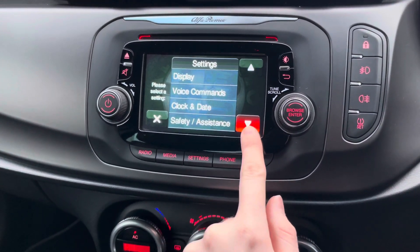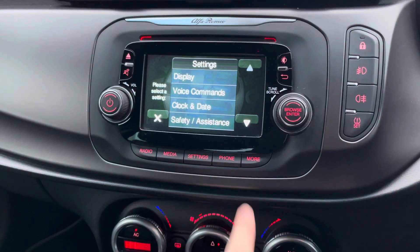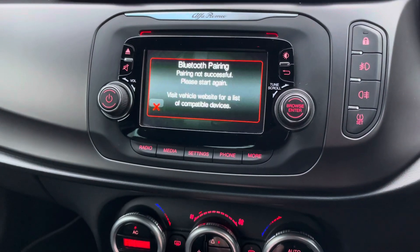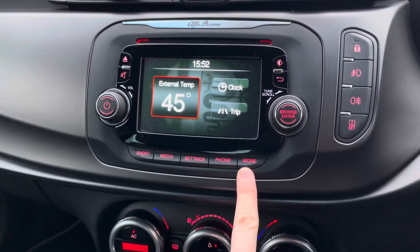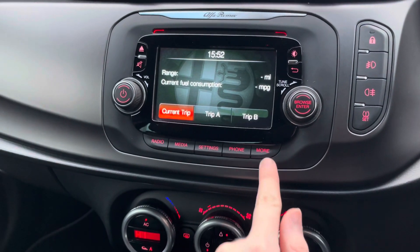In your settings you've got access to different system and vehicle settings. In the phone menu you can pair your phone up with Bluetooth to safely make hands-free phone calls while driving. On the 'More' button you've got access to external temperature as well as your trip computer, with current trip information and Trip A and Trip B.